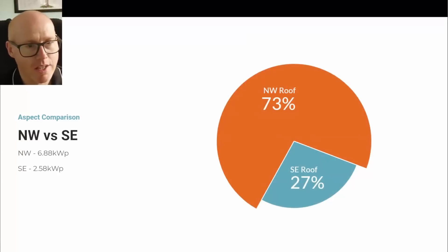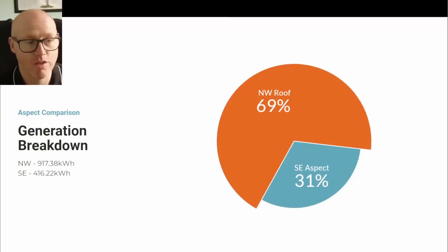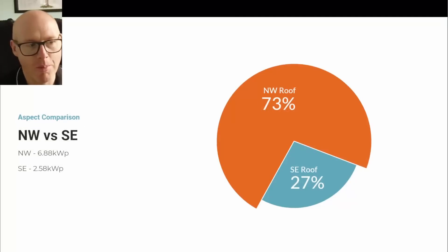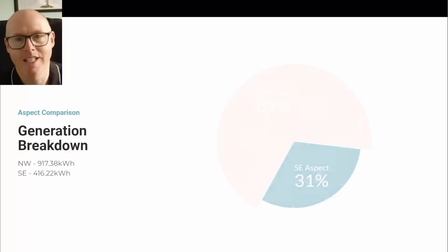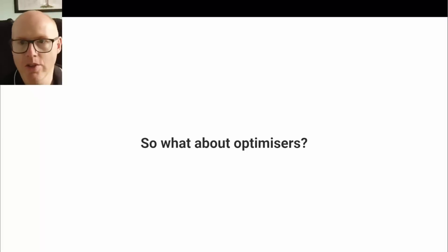73 percent of the solar panel surface area faces northwest and 27 percent faces southeast. For June, 69 percent of energy generated came off the northwest-facing roof and only 31 percent from the southeast — not a huge discrepancy given the surface area split. Per-panel production: southeast averaged 69 kilowatt hours per panel, and northwest averaged 57 kilowatt hours per panel for the month.